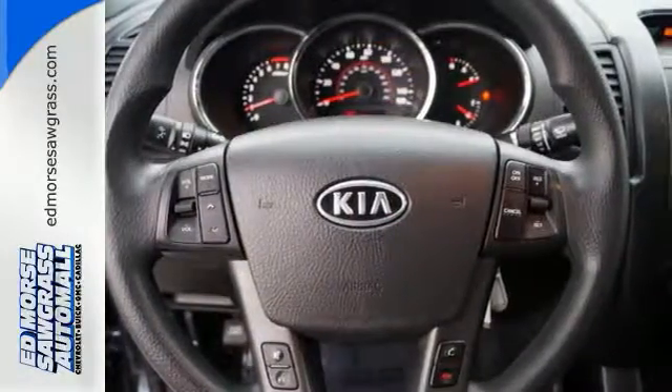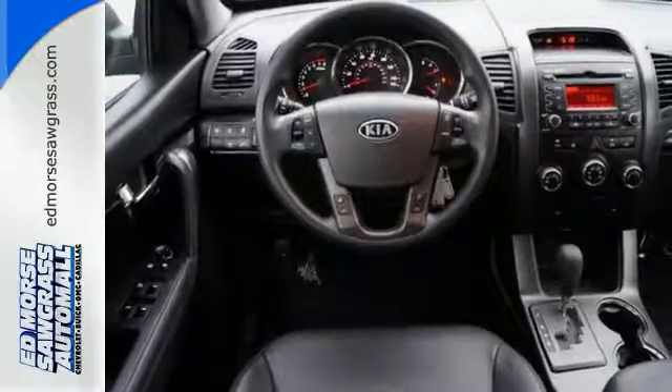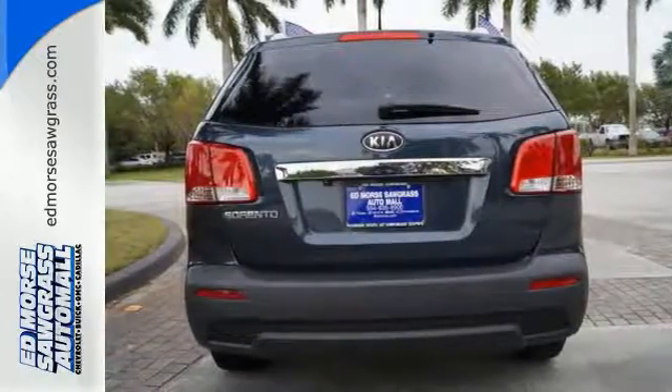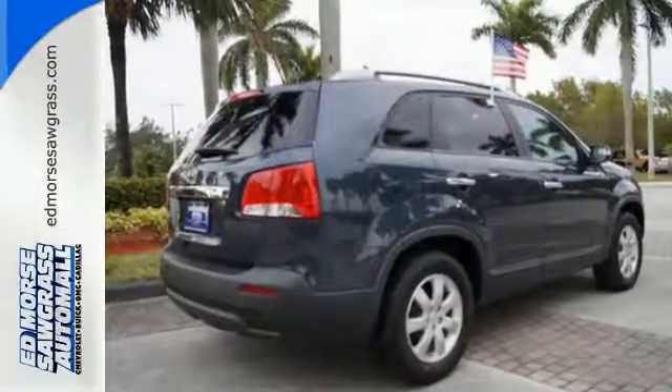For your money, there's absolutely no crossover SUV that gives you as much comfort, convenience, and standard high-tech features as this sensational Sorento. Come on in today and take it for a test drive.